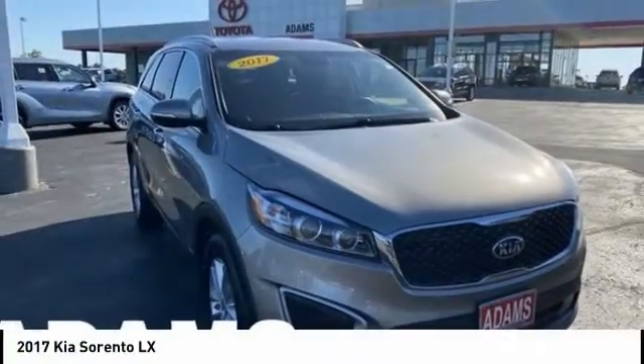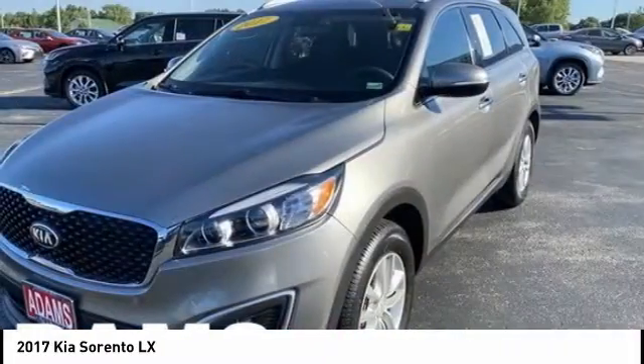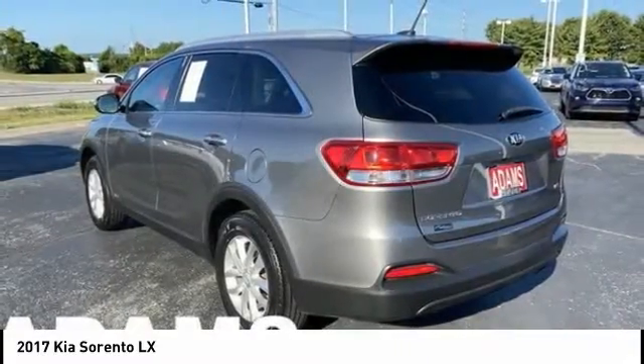The 2017 Sorento. The Kia Sorento is a comfortable riding, powerful, compact SUV loaded with impressive standard features. Take one look at its stylish, sleek design and you'll want to cross over to a Sorento.